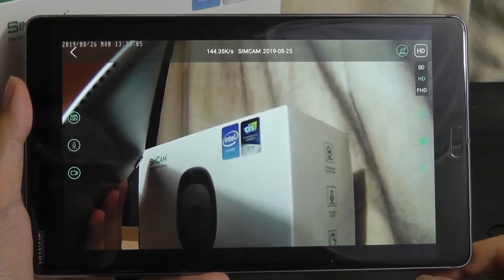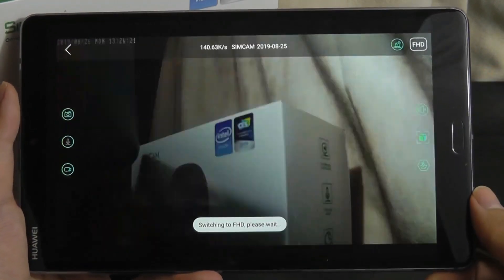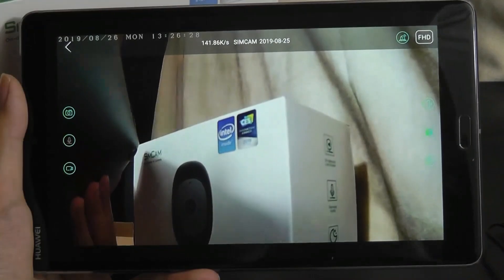It's currently set to 720p by default to save on bandwidth, but you can also toggle it into full HD resolution. It just takes a split second, and you can see how the image quality becomes a bit more sharp.